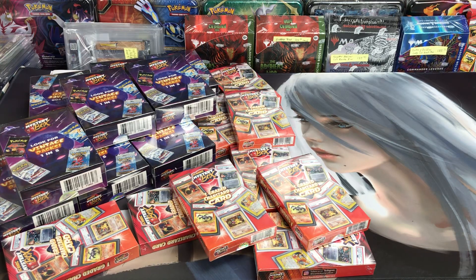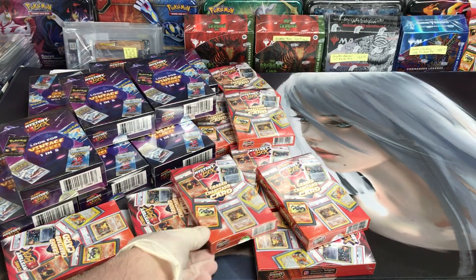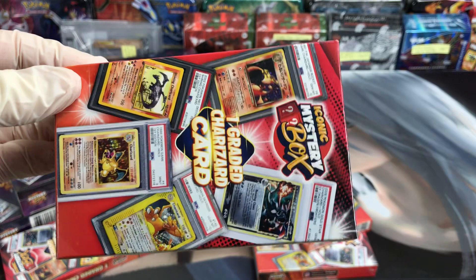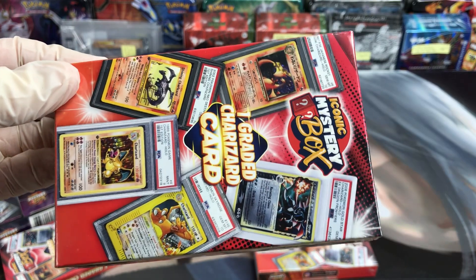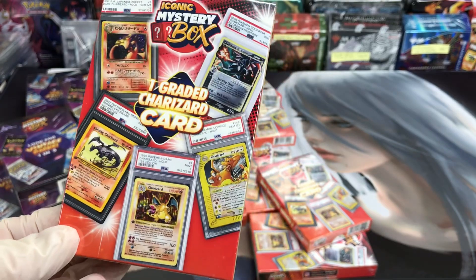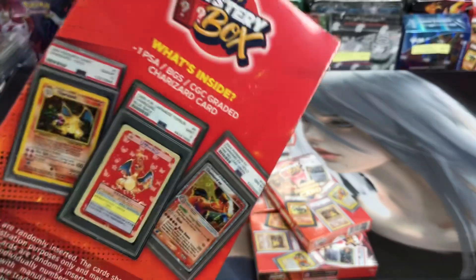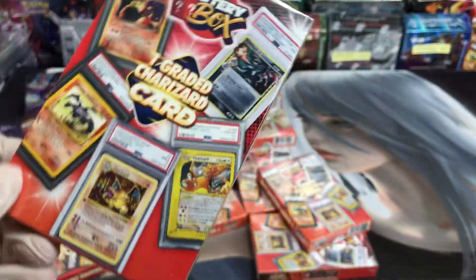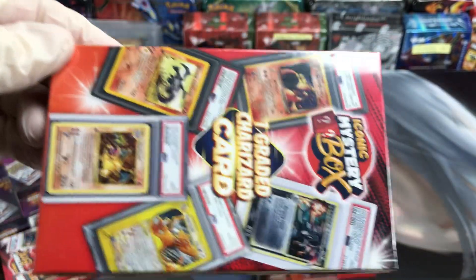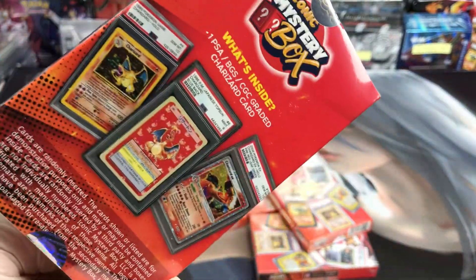Hey everybody, how you doing today? I got a real quick video here. As you know, in the past I bought some of these Charizard graded boxes — I've probably bought 70 boxes and I buy them wholesale direct from Iconic. These have a graded Charizard in them. You can get a card maybe worth 70 bucks or you can get a card worth 10 grand — it's basically buying a lottery ticket.